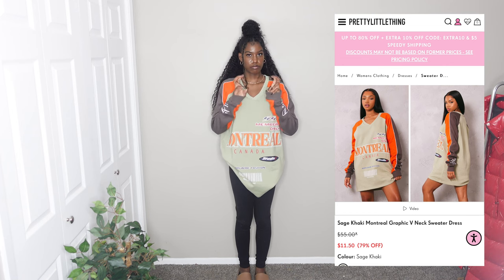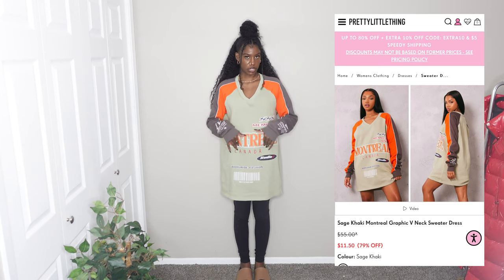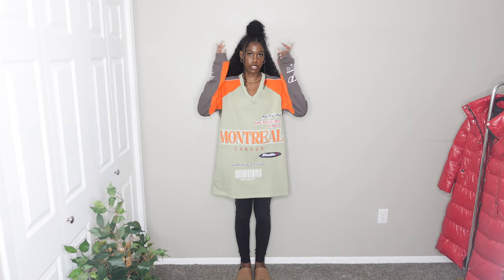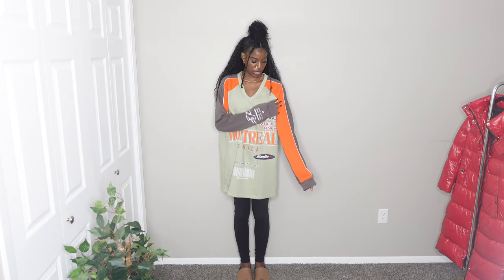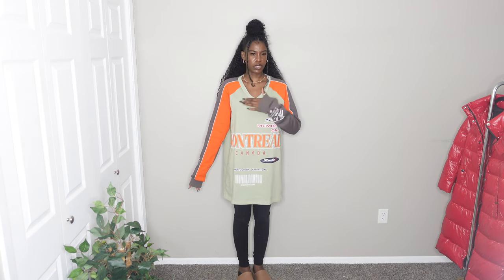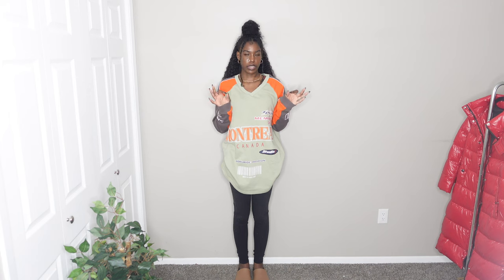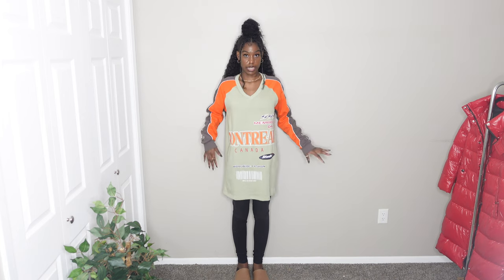The last item in the haul is another varsity-style sweatshirt. You could probably wear this as a dress with some shorts underneath and some boots. I love that it has a v-neck and orange detailing on the inside of the sleeves. The color is a really pretty sage green. I got this in a size 4 — that was the largest size available at the time, with only a 4 and a 2 left. This one also gets a 10 out of 10.